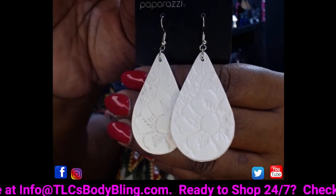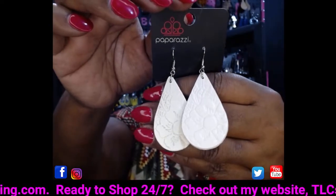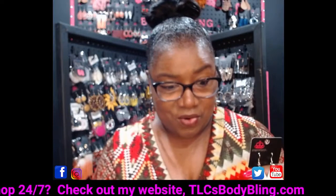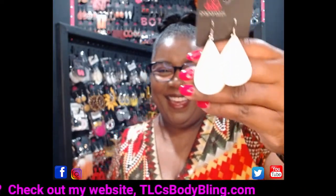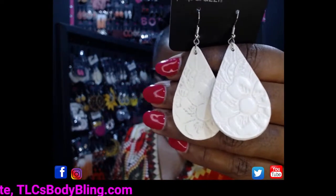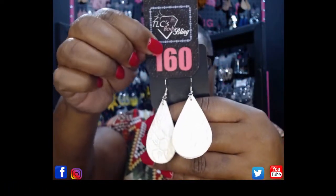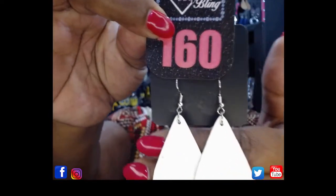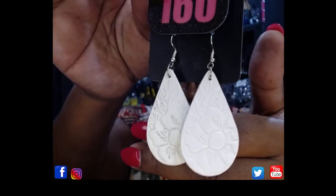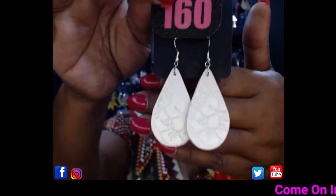The next pair is a gorgeous pair of white leather earrings. Take a look at that embossed flower on those earrings — they are a leather teardrop with an embossed white flower. These are going to be number 160. I also have these in a deep dark brown leather. Comment number 160 if you want to grab the white ones.